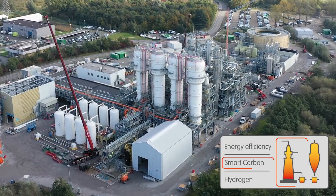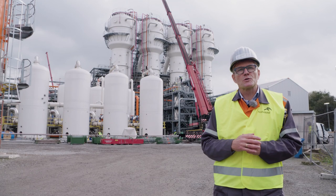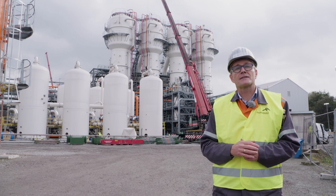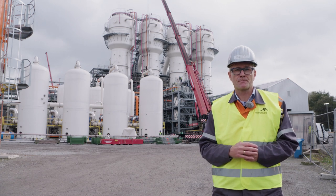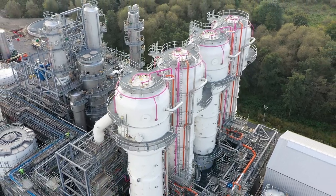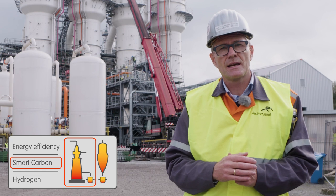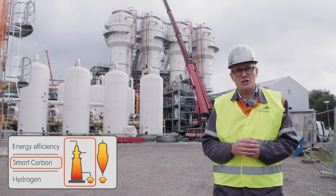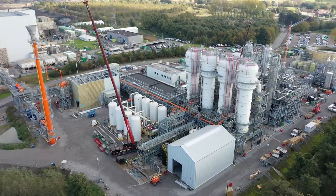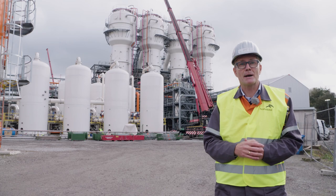Let me now take you to one of our smart carbon projects. Our smart carbon concepts have one thing in common: they are placing steelmaking at the heart of the circular economy, and that is exactly what we are doing here in our Steelanol installation. We are capturing the off-gases from our steelmaking processes and converting them biologically into bioethanol, thanks to the technology of our partner LanzaTech. Exciting to see the progress here day by day.